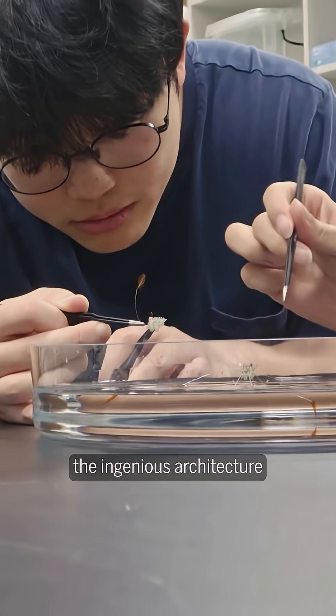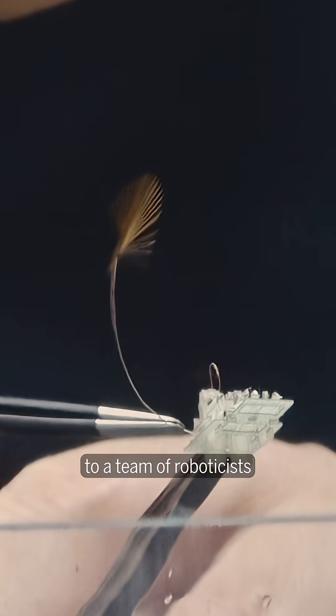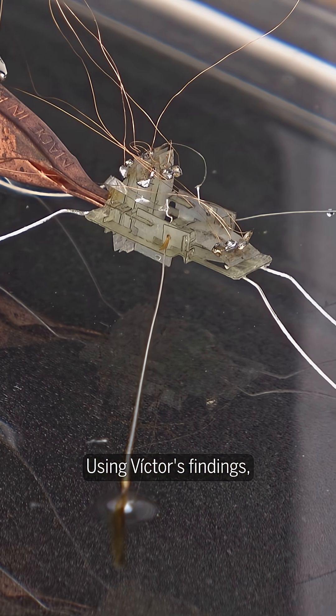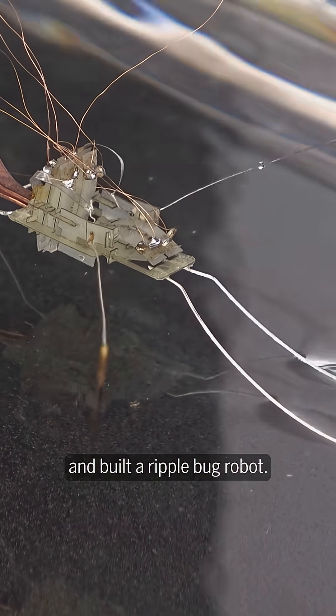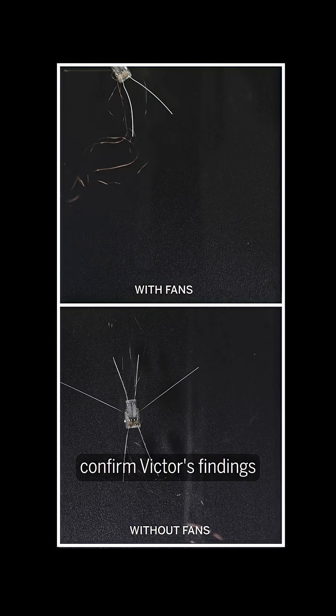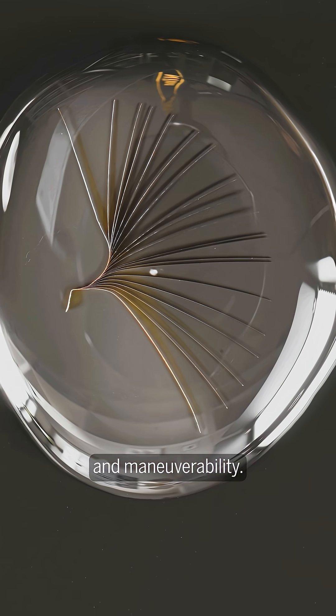When Victor discovered the ingenious architecture of the ripple bug's middle legs, he passed his findings along to a team of roboticists at Ajo University in South Korea. Using Victor's findings, this team designed and built a ripple bug robot. With the robot, the team was able to confirm that self-morphing fans improved thrust, braking, and maneuverability.